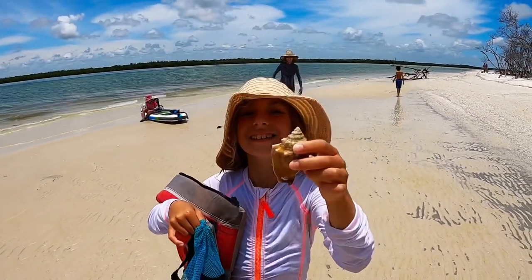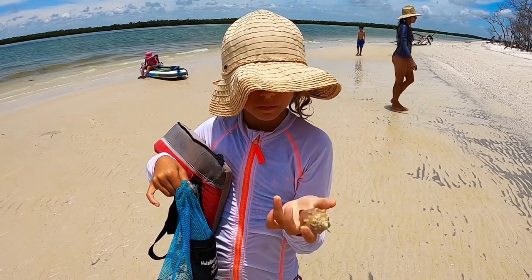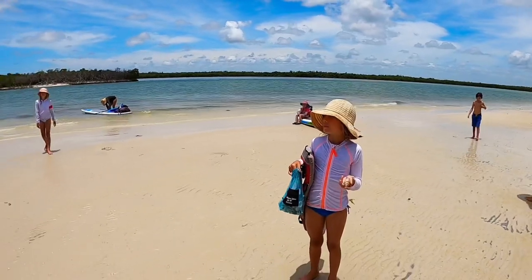I found a shell — fantastic! This is the spot for good shelling. Right now we are on Kais Island and this is the shelling spot. It's the inlet between Kais Island and Dickman's Island.